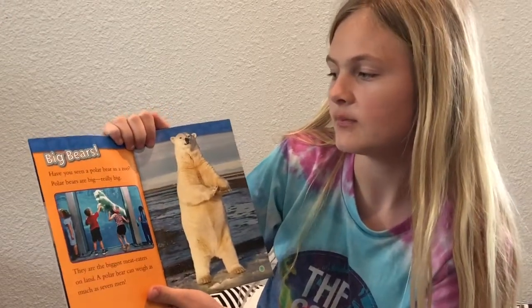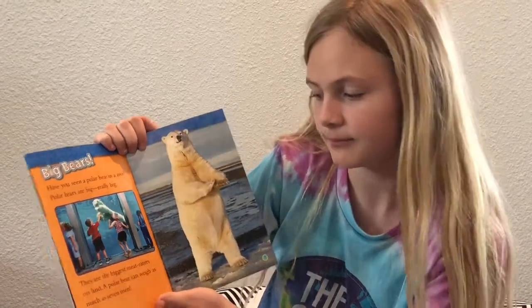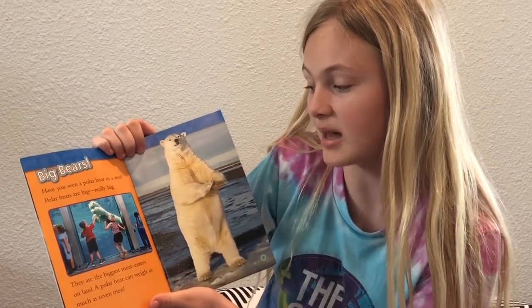Big bears. Have you seen a polar bear in a zoo? Polar bears are big, really big. They are the biggest meat eaters on land. A polar bear can weigh as much as seven men.